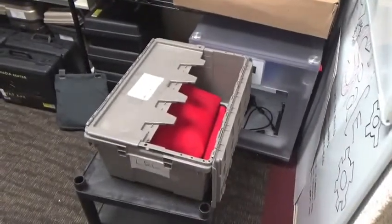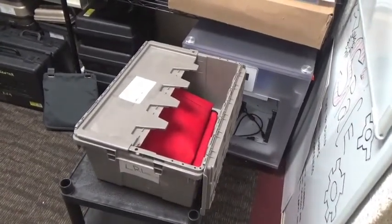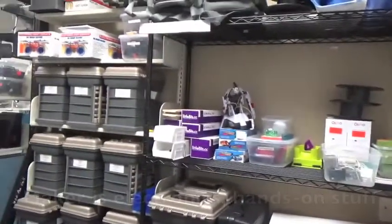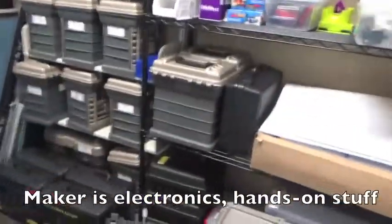You'll notice the red bag box is right inside the door for checking in and checking out books that are going to other libraries. This side right inside the door has all of our maker equipment that can be checked out.